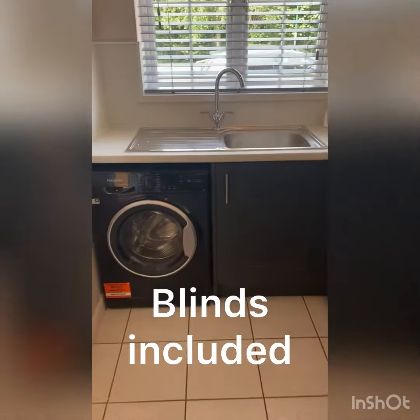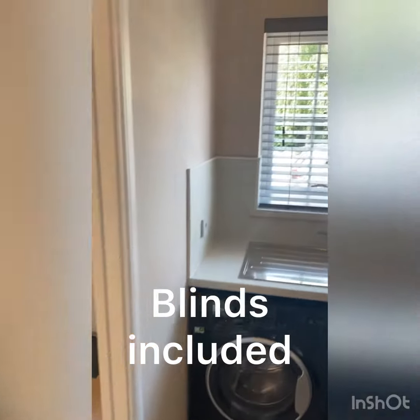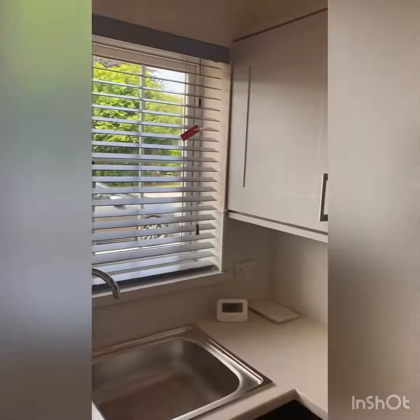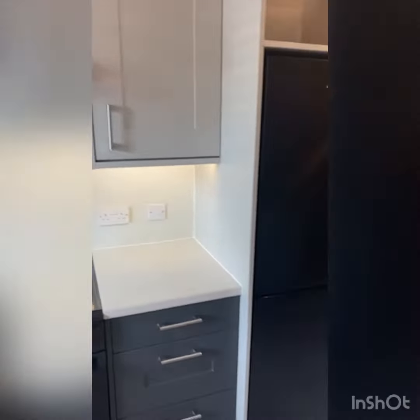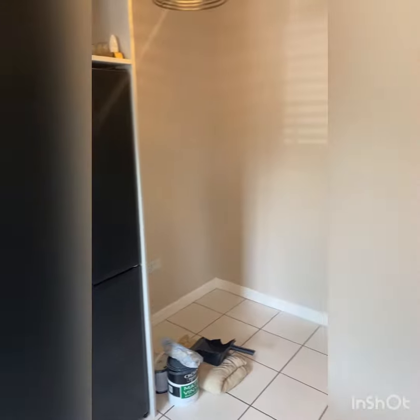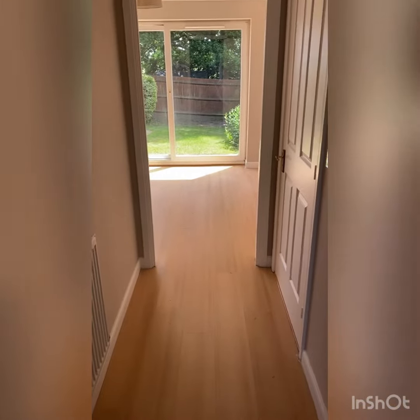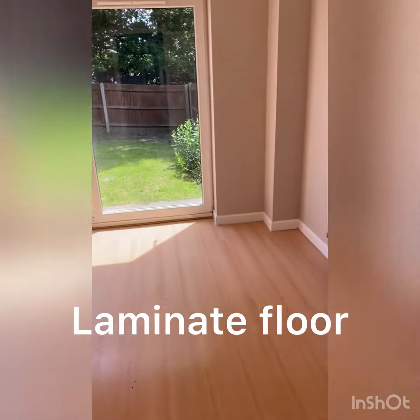There's also a new washing machine. The blinds are matching in grey and they've been fitted in the bedrooms as well. From here we walk through the hallway — there is a downstairs toilet on the right.